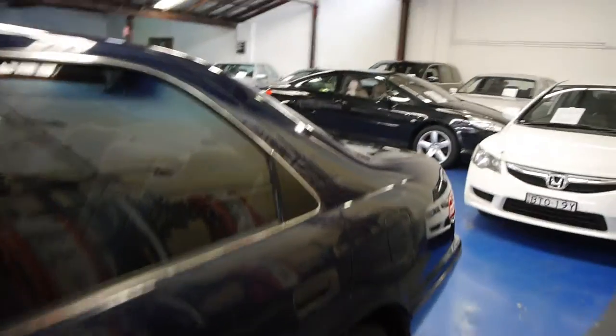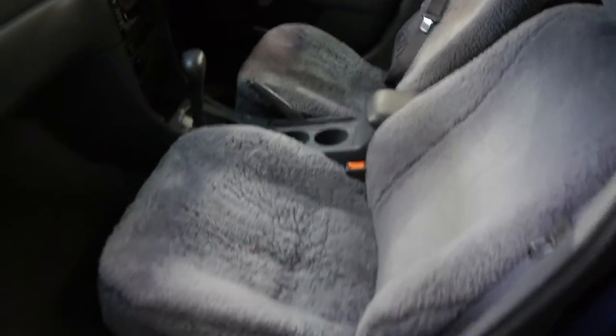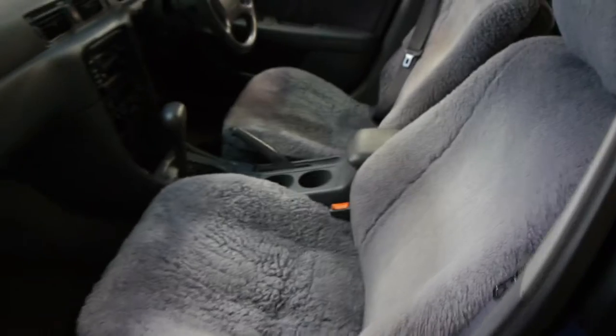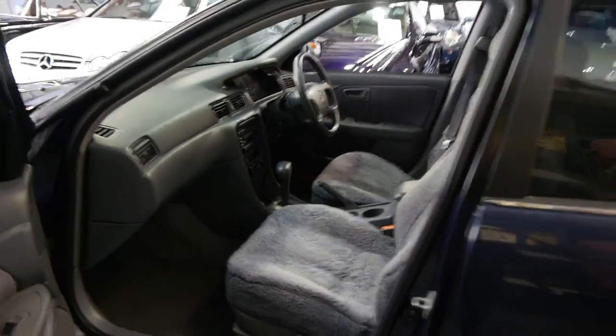So at the Old Timer Centre, we specialise in European cars, but when they're this good, we don't want to sell the cars to an auction house or a wholesaler. Have a look at it — he had the car from new and put sheepskin seat covers on. So underneath, it's never ever been sat in.